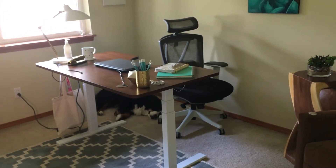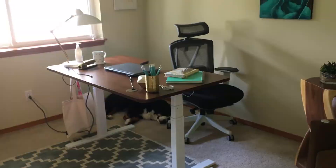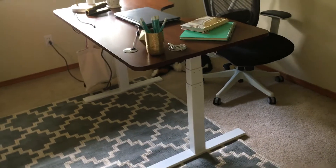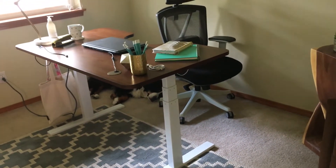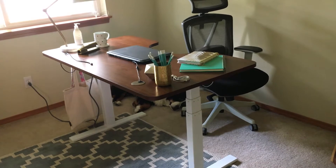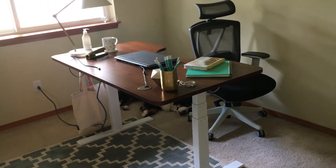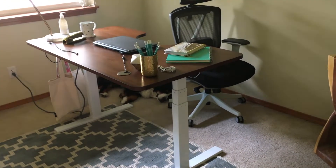This is my new desk from Autonomous, and so is the chair. The desk is a sit-to-stand desk and the motor is actually in the legs. The desk can hold hundreds of pounds of weight, so when you press the motorized button to make it stand, nothing moves — you can have a burning hot full cup of coffee and it's totally safe.